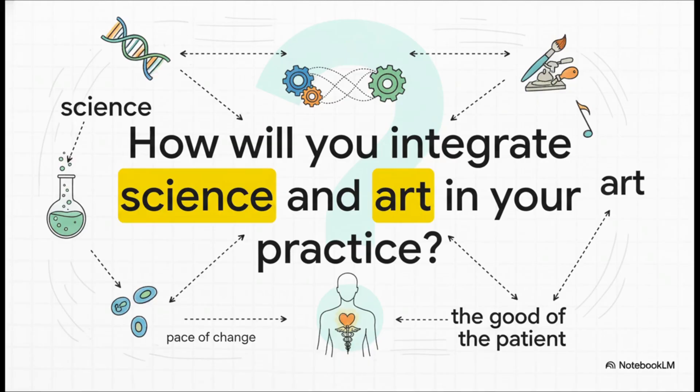This isn't just philosophy — it's a daily challenge. As the pace of change keeps accelerating, the real question for every single one of us, every single day, is: how are we going to weave that timeless art and that cutting-edge science together for the good of our patients? Thanks so much for tuning in.